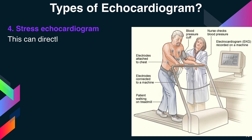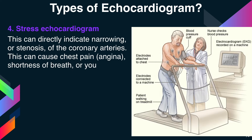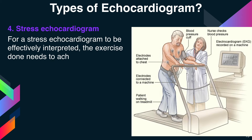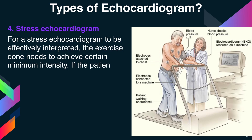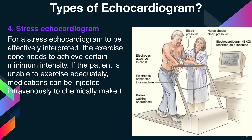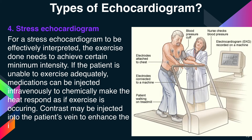This can directly indicate narrowing or stenosis of the coronary arteries, which can cause chest pain, angina, shortness of breath, or you may have no symptoms. For a stress echocardiogram to be effectively interpreted, the exercise performed needs to achieve a certain minimum intensity. If the patient is unable to exercise adequately, medications can be injected intravenously to chemically make the heart respond as if exercise is occurring. Contrast may also be injected into the patient's veins to enhance the images.